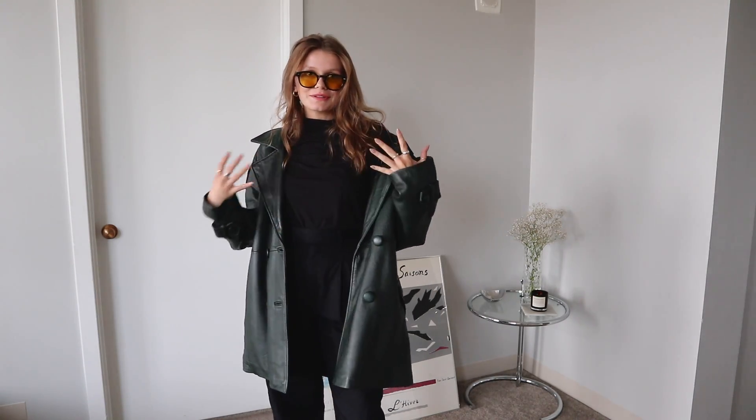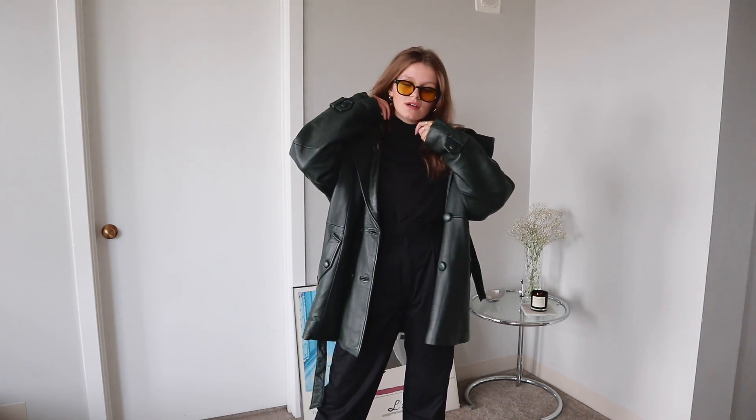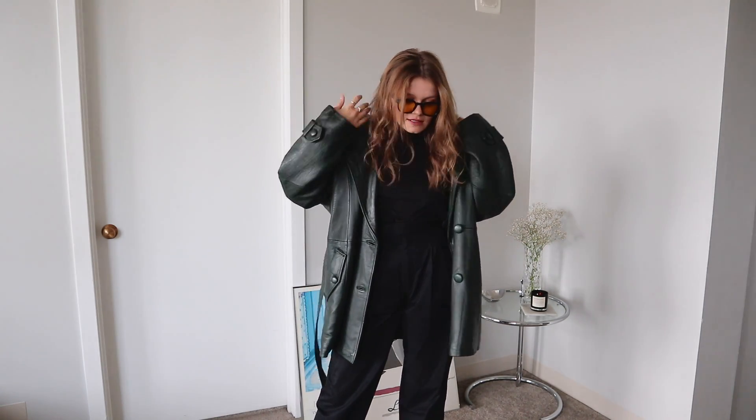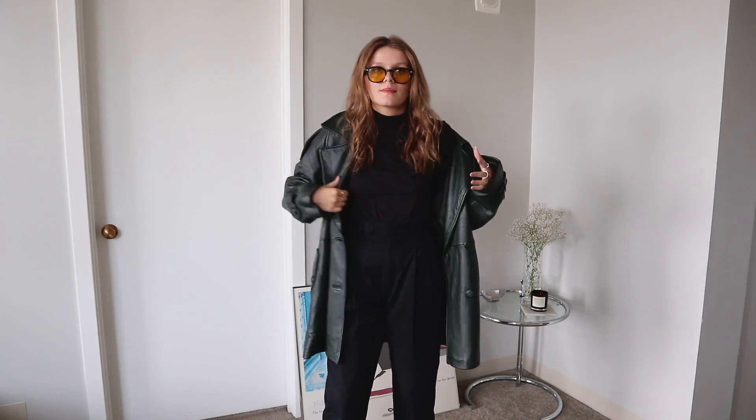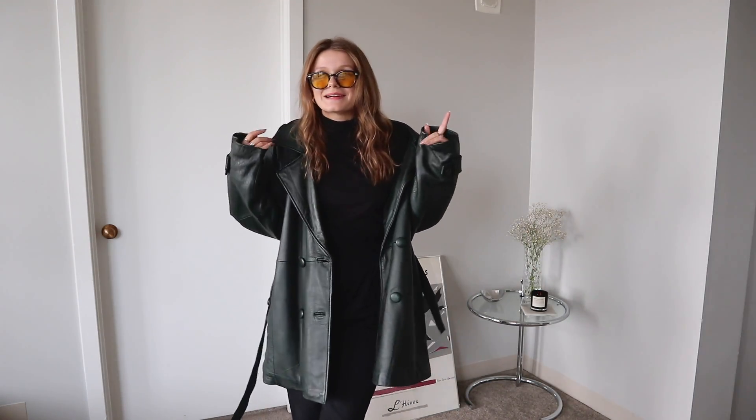Okay, so this is the first look — it's honestly like my favorite look out of all of the ones that I'm going to show you. These pants are from Uniqlo U and I know that these are still available, so I will definitely link these down below. My turtleneck — or I guess mock neck — is from Everlane, it's just like a plain black one. And then this jacket I got online from either Etsy, Depop, or eBay. I cannot remember, but it's like way too big on me.